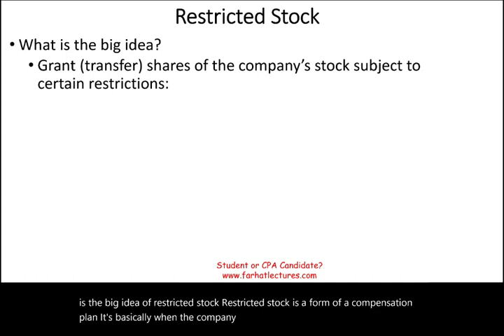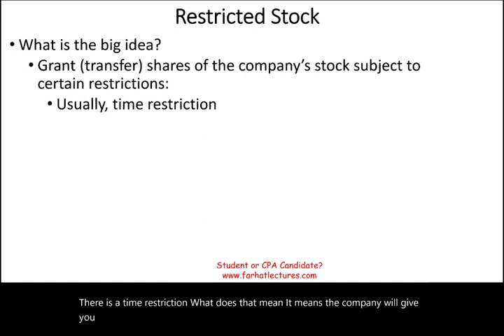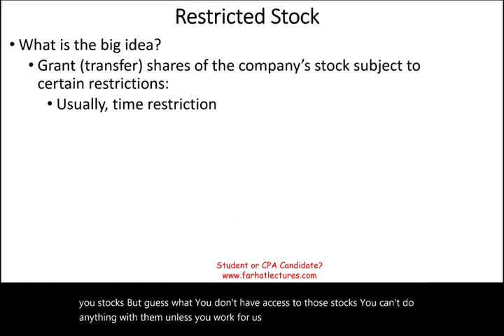What are those limitations? Usually there's a time restriction. It means the company will give you stocks, but you don't have access to those stocks. You can't do anything with them unless you work for us three, five, or seven years. So it's a form of compensation or rewarding the employees.